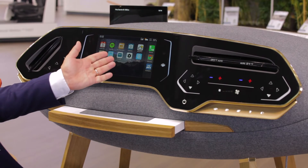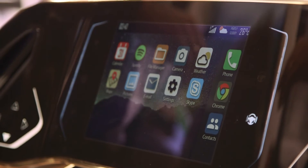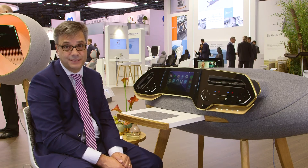In our example, the traditional cluster will turn into an information and communication platform. It will provide an enhanced connectedness with family, friends and business partners.